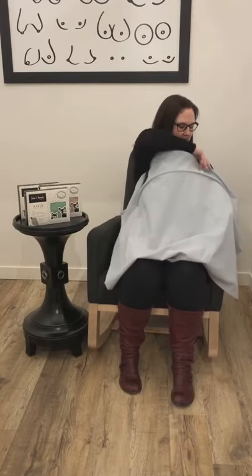Hey everyone, it's Nicola Cravings here to talk to you about another really great locally made product. So this is the Fox and Fawn Haven Nursing Cover. And I have my little demonstration baby under here, just to kind of give an idea of how this works.